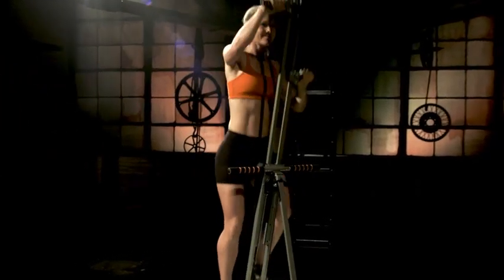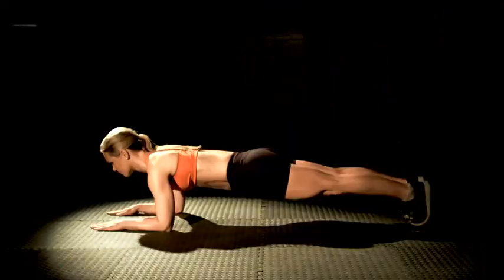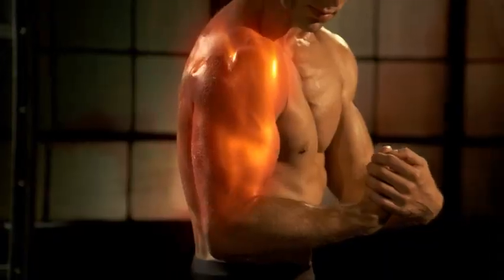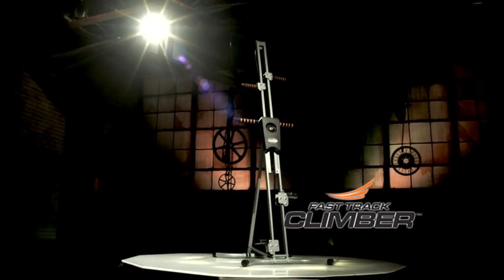What if there was one machine that combined a cardio-burning workout, core conditioning, and high-intensity training? Now you can get off the floor and climb your way to sexy lean legs, tight glutes, a chiseled midsection, plus sculpted biceps and triceps. Introducing the Fast Track Climber.